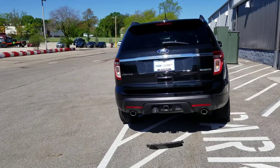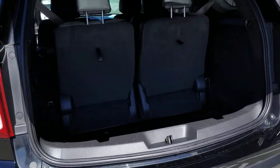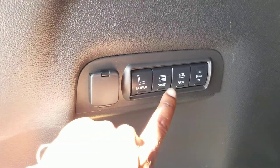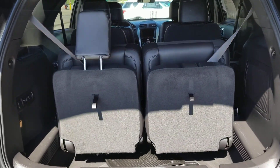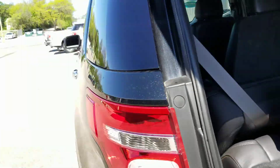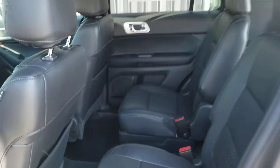It is a Limited, so it does have the power tailgate. It also has a 12-volt outlet in the back, and then the power fold third row seat, which comes in handy. It also has all-weather mats, so you're ready for the wintertime.